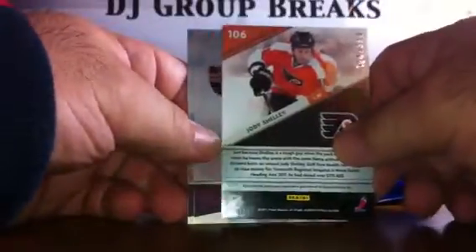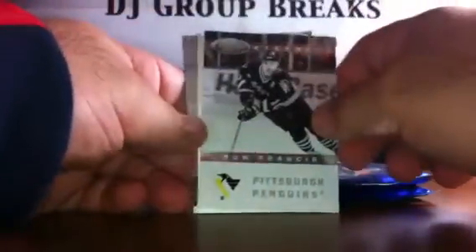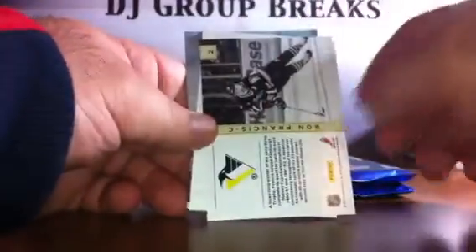Pack seven: we've got base, base, base. And for the Philadelphia Flyers, a Fabric of the Game of Jody Shelley, and that card is numbered to 399. We've got base, and base, and base. Pack eight: we've got base, base. The Pittsburgh Penguins Eternals of Ron Francis — that card is not numbered. Spacer, base, and base.